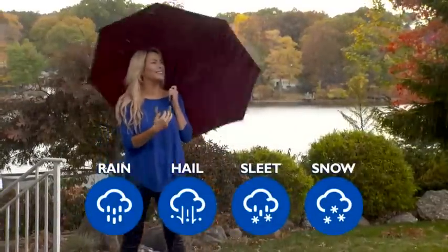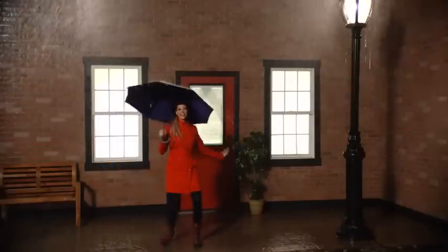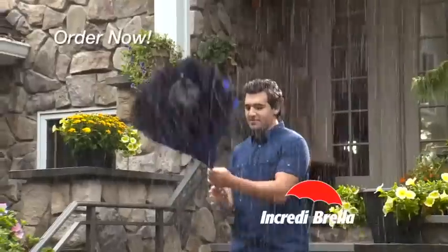The Incredibrella works in rain, hail, sleet, and snow. So now you can sing in the rain and stay perfectly dry wherever you go. Order now.